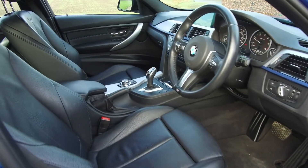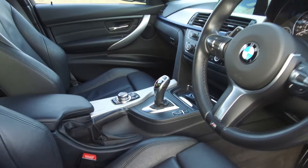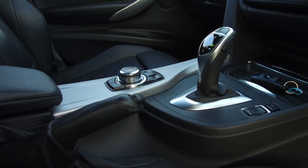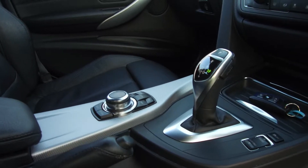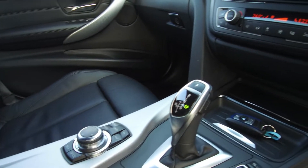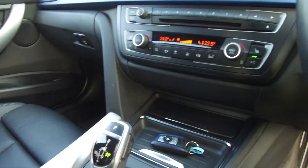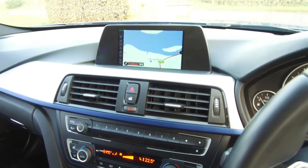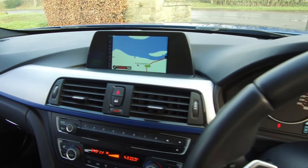It's got full leather seats throughout, automatic transmission, and a business media pack. It's got heated front seats, a sport automatic gearbox, twin zone climate control, and satellite navigation.